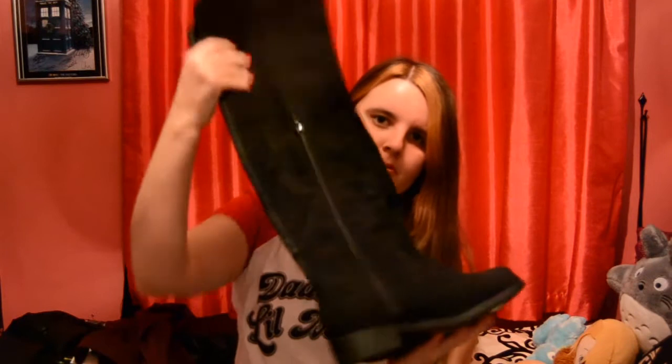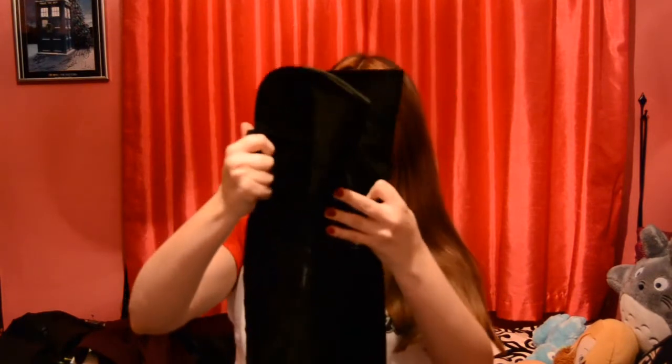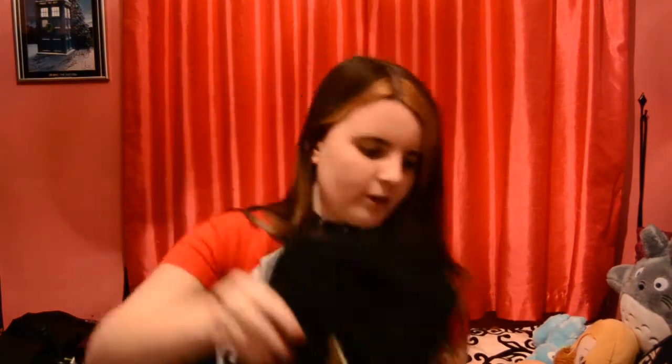Shoe-wise, I've got these lovely long black boots. They look really rock and roll — just look at them! They'll match perfectly with the leather jacket as well.